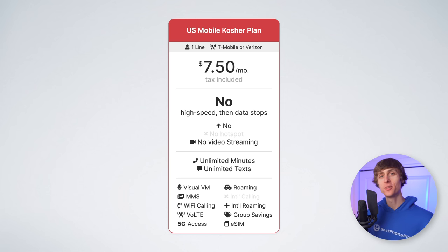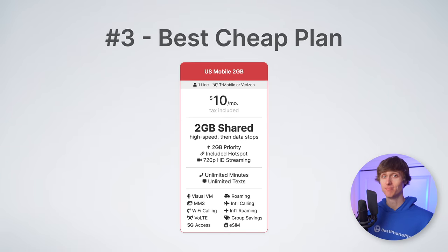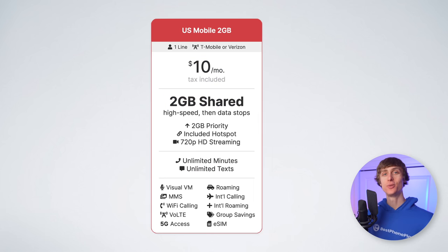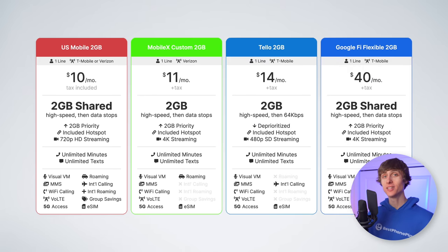If you did need a little bit of data, then you may want to check out number three, the best cheap plan, which is U.S. Mobile's 2GIG plan. It's just $10 a month, taxes and fees included, and comes with unlimited talk and text and two gigabytes of high-speed data. You can add extra data anytime you need it for just $2 per gigabyte. Other two gigabyte plans range from $11 to $40 per month, which makes U.S. Mobile's $10 plan an unbeatable value.